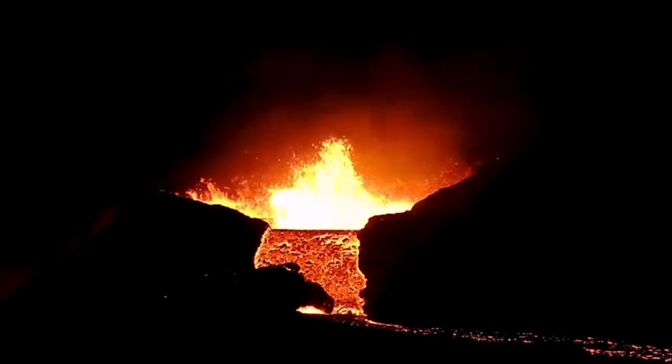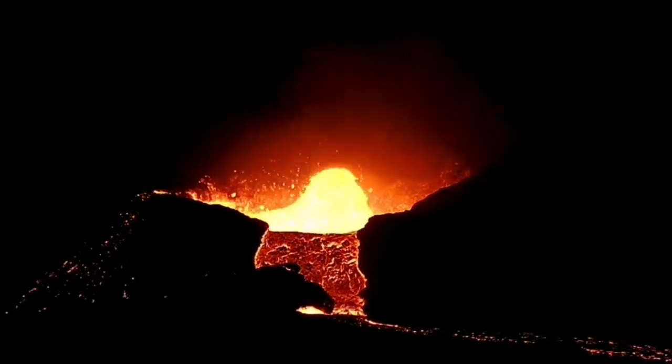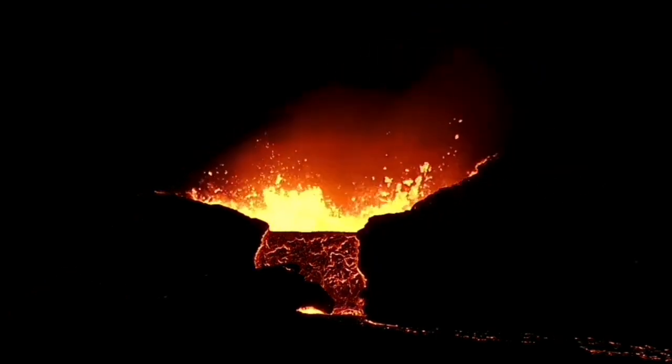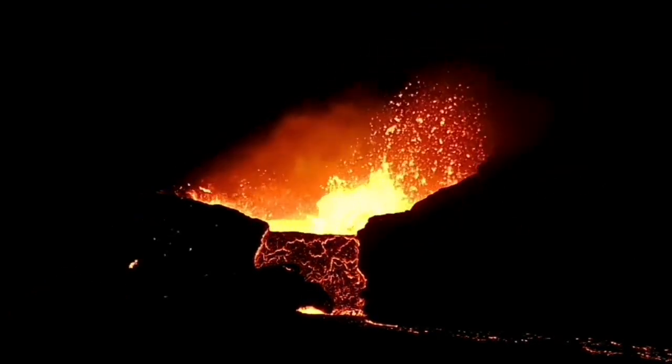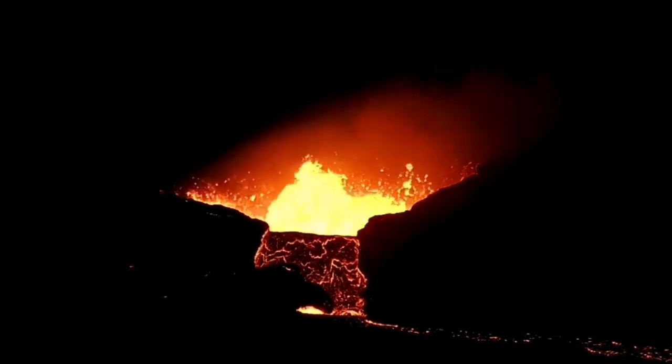You can see molten lava, something as dense as concrete, hitting the wall of the crater. Then suddenly it stopped — no more flow from this direction, which is toward the west.